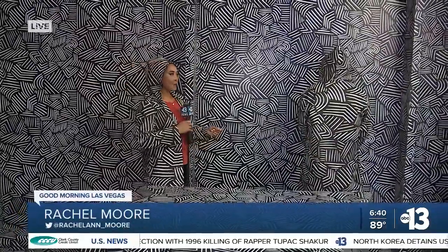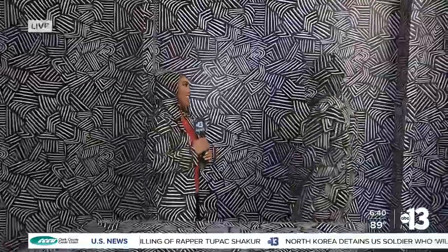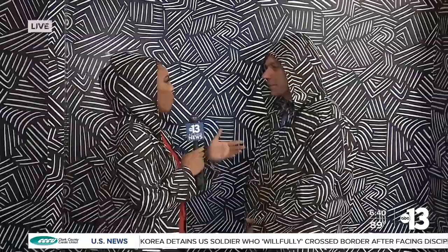Joining us to talk about it this morning is Billy Piero. Thank you so much for joining us. Voila, he's here too! So just talk a little bit about the Paradox Museum — what is it?